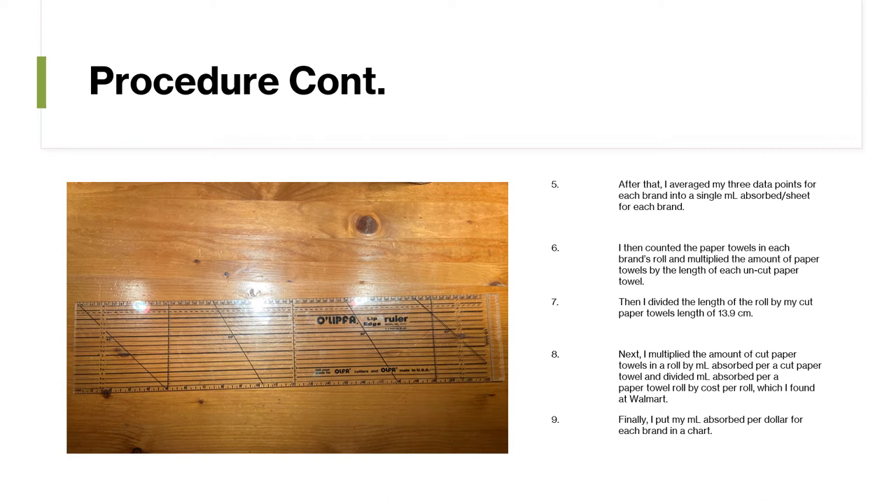Next, I multiplied my amount of cut paper towels in the roll by the milliliters absorbed per cut paper towel, which I got from my experiment, and divided the milliliters absorbed per paper towel roll by the cost per roll, which I found at Walmart. Finally, I put my milliliters absorbed per dollar for each brand in a chart.